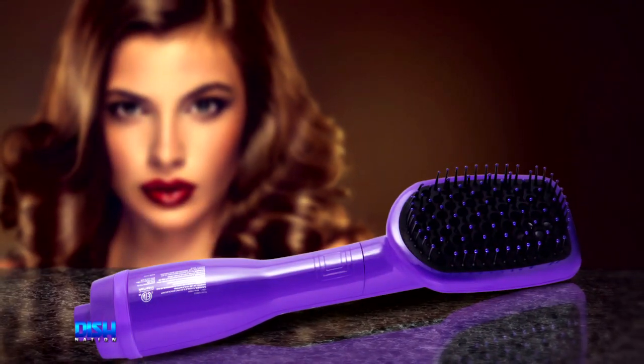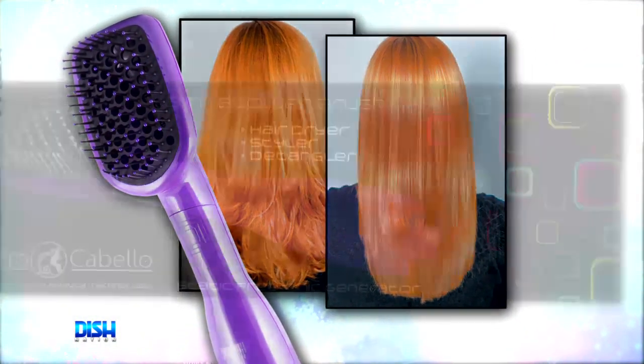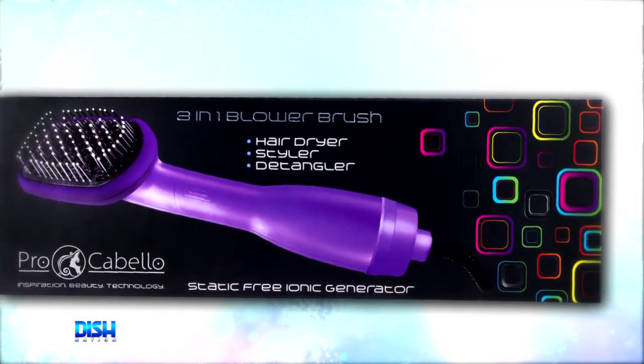But will it damage my hair? No, because this blower brush helps protect your hair from heat-related damage with tourmaline and far-infrared technology. So you get smooth, silky, shiny, and healthy hair while getting fast results every time. It'll have people asking you, what salon did you go to to get your hair done?